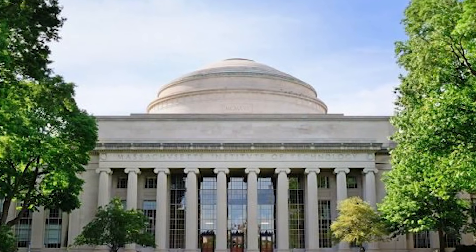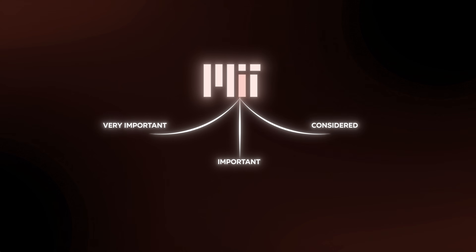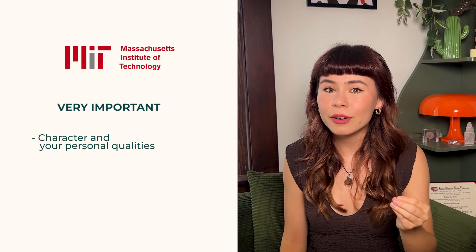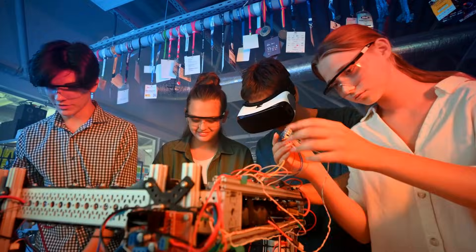It's pretty tough to get into MIT, as we've clearly seen. Let's talk about the factors that influence their admissions decisions, broken down into three categories. Under very important, we actually only have one factor — and that factor is your character and your personal qualities. MIT really cares about the person that you are and what you're bringing to their university. So think about this when you're applying and especially when you're writing your college essays. Your character is single-handedly the most important quality when it comes to MIT admissions.